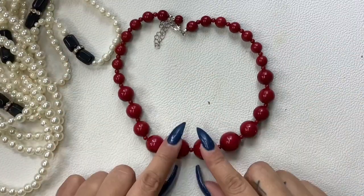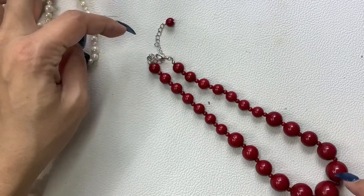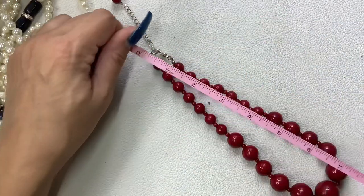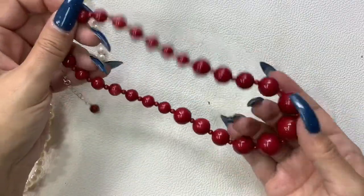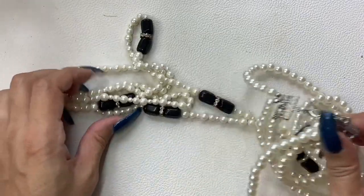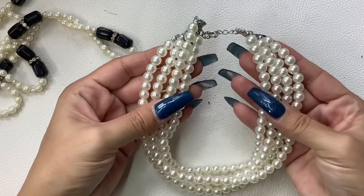Here is a plastic red beaded necklace. It's in okay shape — the clasp and extender has some wear to it, not a lot though. Seven-inch wearable but it does have a long extender. We'll do four dollars on that one.